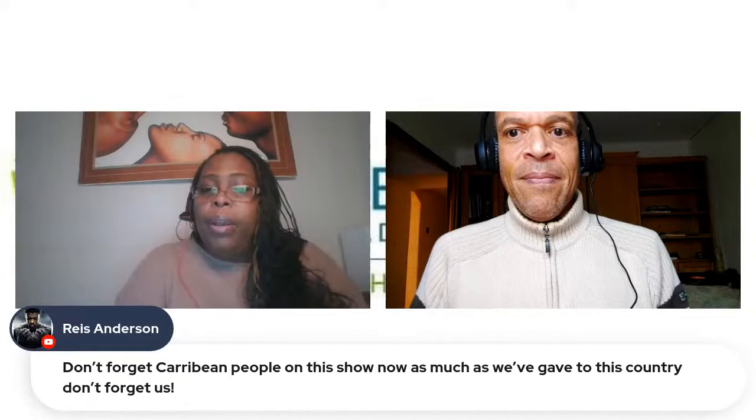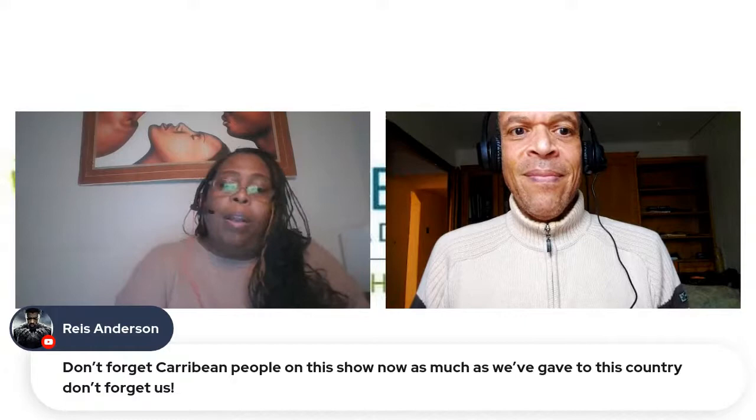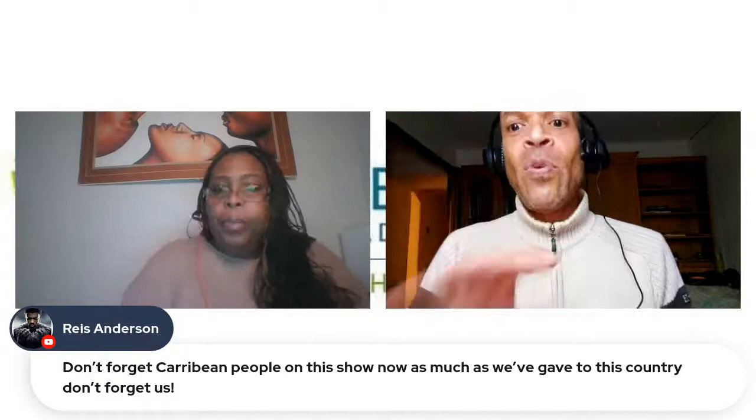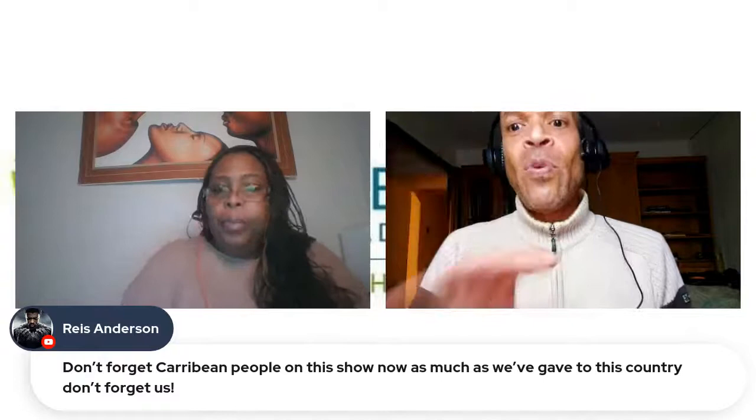Reese Anderson said don't forget Caribbean people on this show. You guys are never forgotten — we have Caribbean blood ourselves. But right now this particular talk is about the United States. We like to stay on topic, but if you want to suggest that as a future topic, drop us a line at genealogyadventureslive@gmail.com.